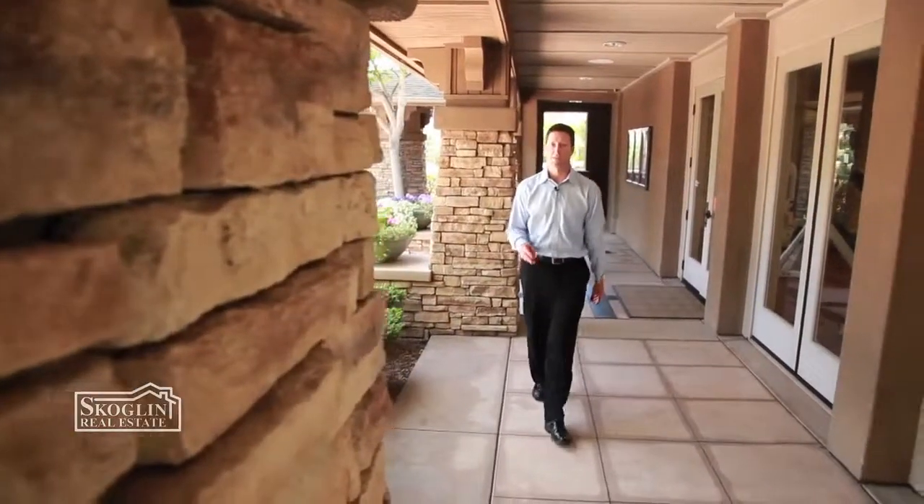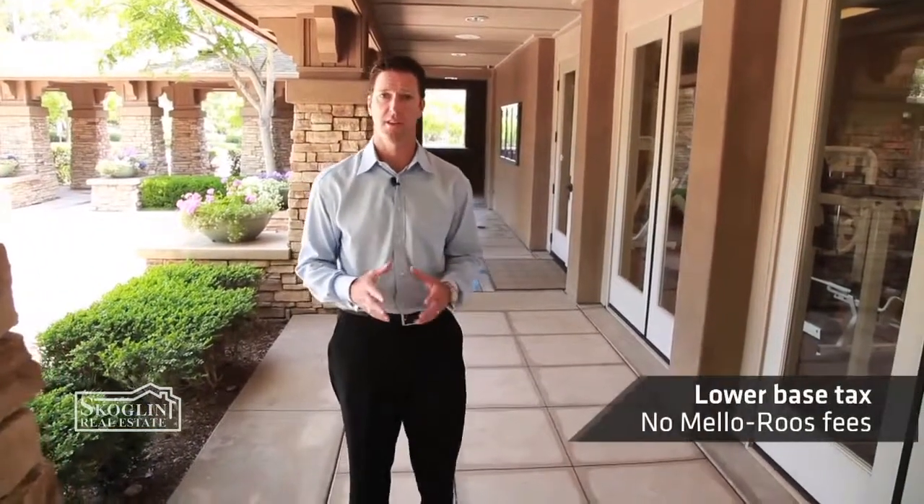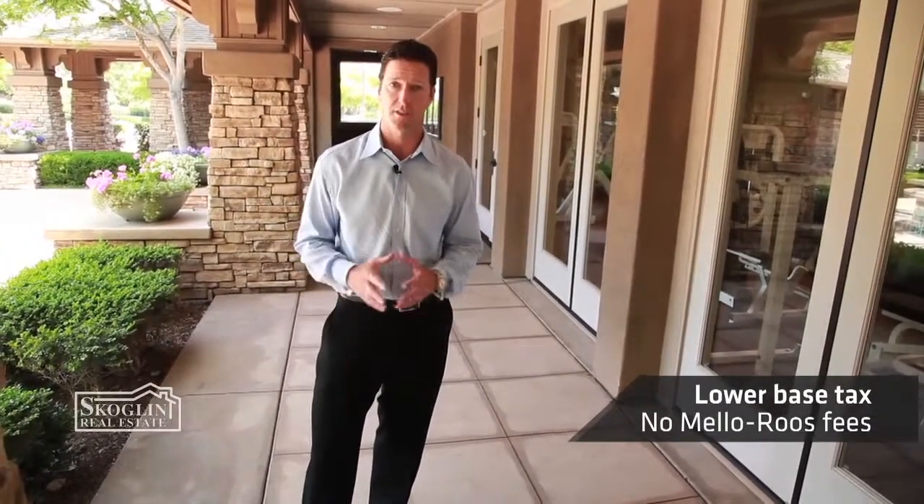The first of the three main attractions to the neighborhood is the tax situation here. Everyone is concerned about bottom line and payment. From a tax perspective, we sit just below the norm 1.25% base tax in San Diego. In addition, we don't have any Mello-Roos in this neighborhood.